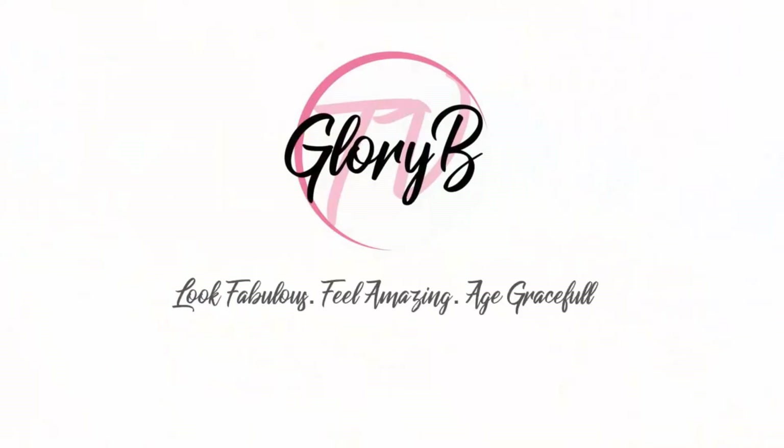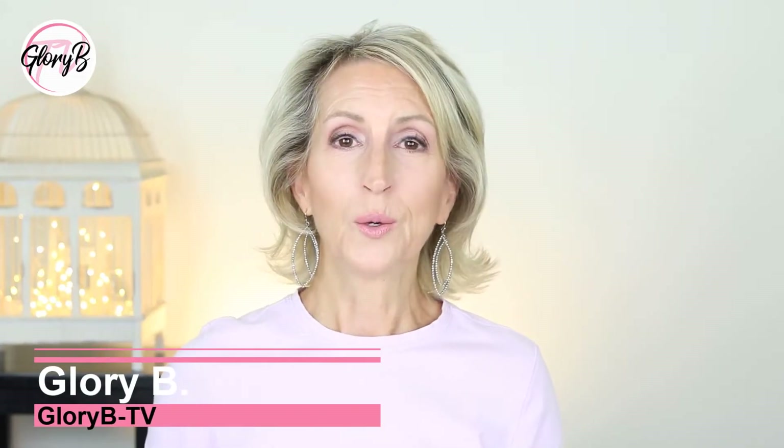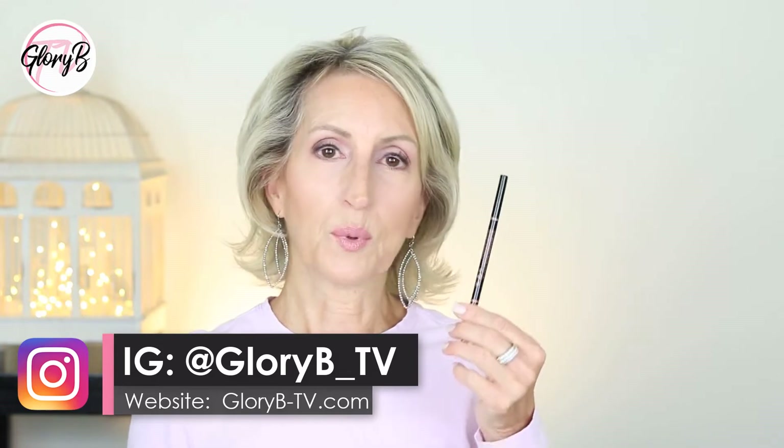The Morphe is in the color biscotti. Hi, I'm Glory B and this is Glory B TV, a lifestyle channel for mature women who want to look fabulous, feel amazing, and age gracefully. I have videos where I duel brow products, putting one color on one brow and the other color on the other brow — that's what I'm doing here with my Anastasia Beverly Hills Brow Wiz in taupe and the Morphe brow pencil in biscotti. Neither of these are sharpened — they're very similar in style.